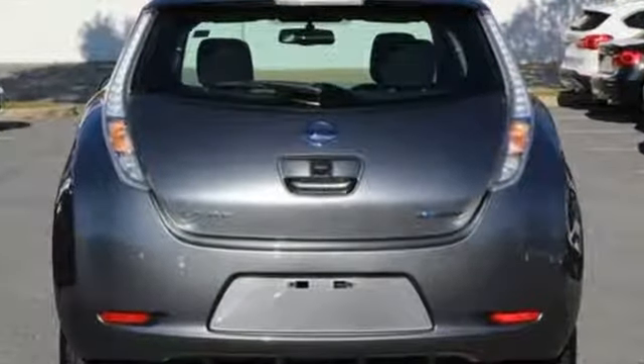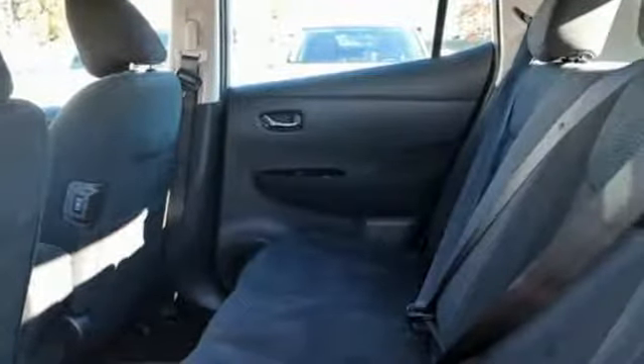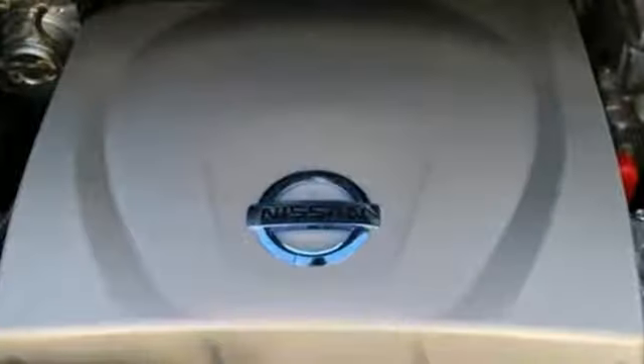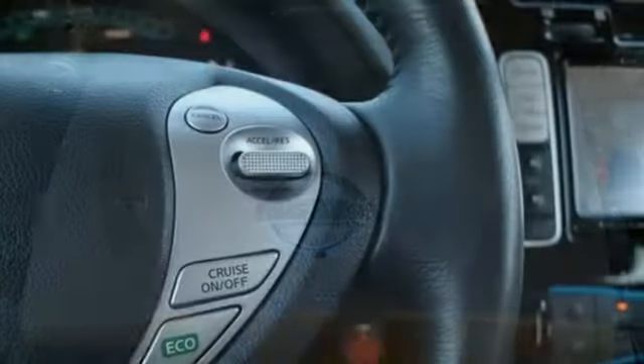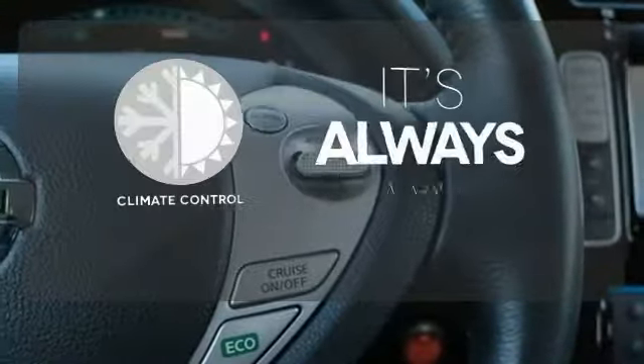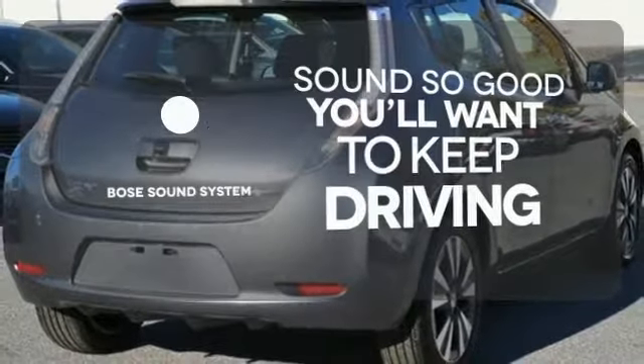Comes equipped with a 24-kilowatt-hour lithium-ion battery, a regenerative braking system, and rear-view monitor. You'll also stay cozy with heated front and rear seats and a heated steering wheel. Set it and forget it with the climate control. You might drive just to listen to the Bose sound system.